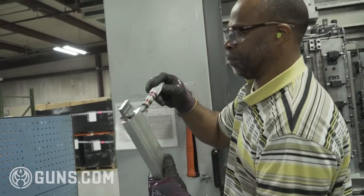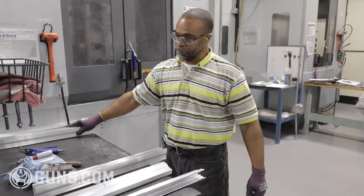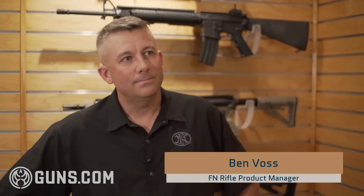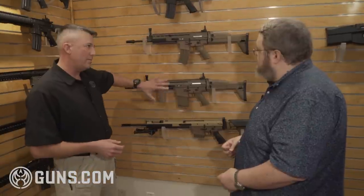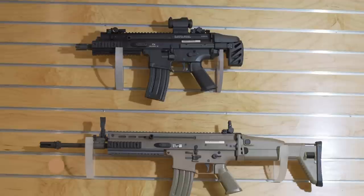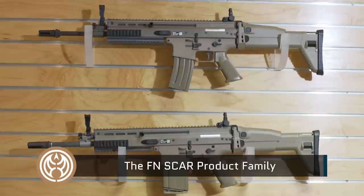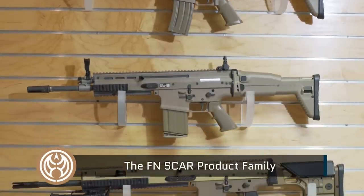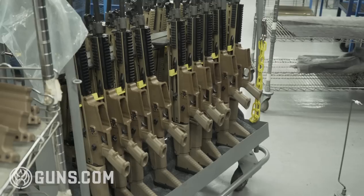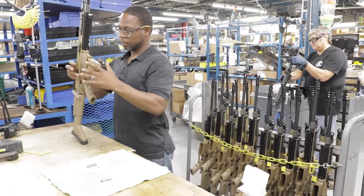The SCAR is an excellent example of a weapon system developed by FN for the military that went on to be very successful on the commercial market. According to Ben Voss, Rifle Product Manager, as soon as the military picks up a rifle and gives it an M designation, it automatically gains commercial and law enforcement appeal because those customers realize the vetting is done by the military. Over the last 11 years, SCAR rifles have been in the market and they simply can't make enough to keep up with demand.